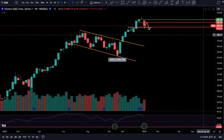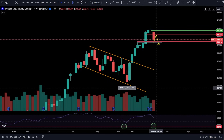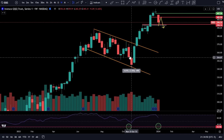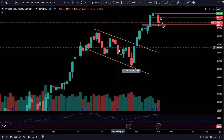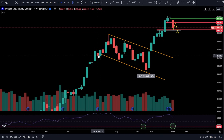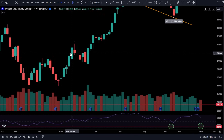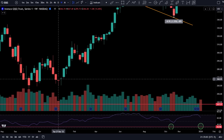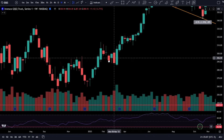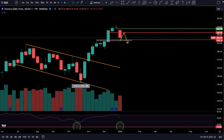Coming over to QQQ, the picture is also pretty obvious. You have increasing volume on this big red candlestick. Big red candlestick after big red candlestick — they all went lower. It's not just a little doji candlestick pullback. These have a common theme — they ended up going lower. This time can be different, but I don't think it will be.